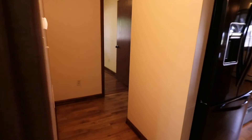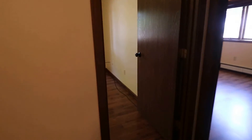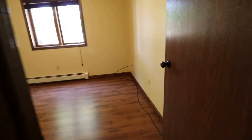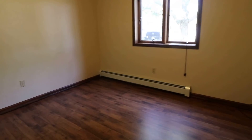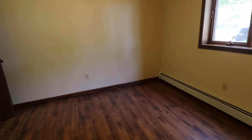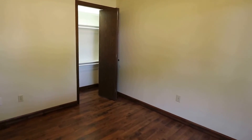Leaving the restroom, we'll go down the hall to the two bedrooms. Here's our first bedroom — a good-sized window to enjoy all the natural light. It's very spacious, and we have a closet with a light in it.